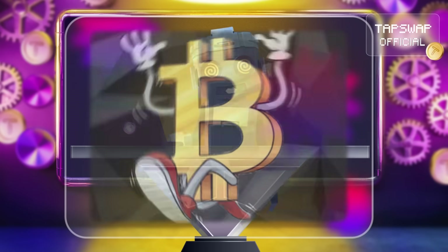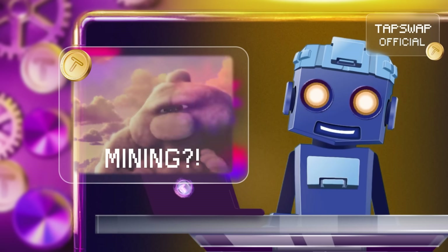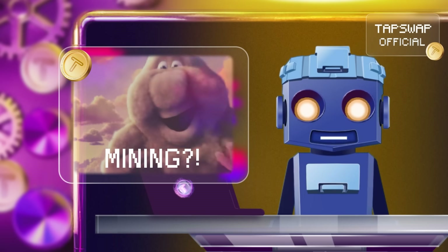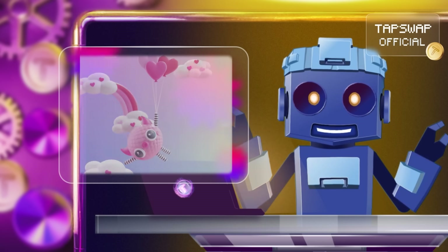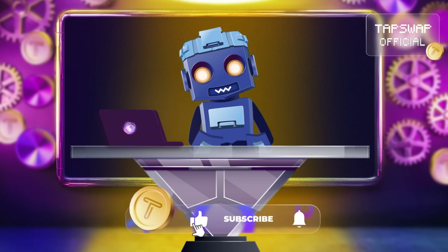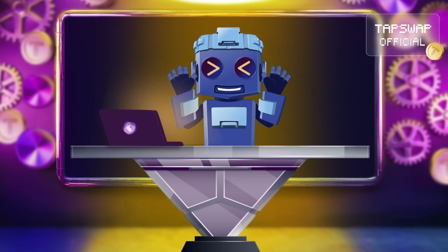Not everyone can afford expensive mining rigs — that's where cloud mining comes in. Cloud mining allows users to lease mining power from remote data centers. You pay for a share of the mining power, and in return you earn a portion of the rewards. It's like renting a robot to do the mining for you while you sit back and relax.